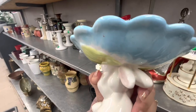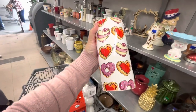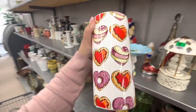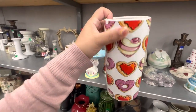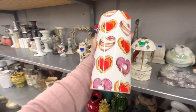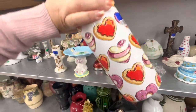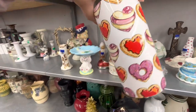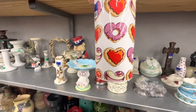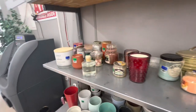Look at this vase — three dollars. It has heart cookies on it, like for Valentine's Day. You could put flowers in there! I've never seen anything like this and it's so unique. I'm gonna buy it — look at those cookies, don't they look yummy? It's cute, in the cart!